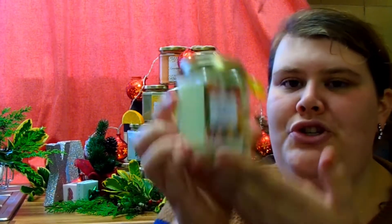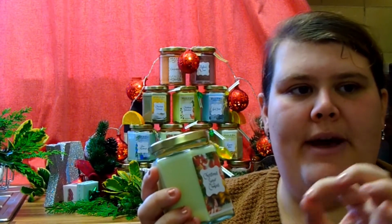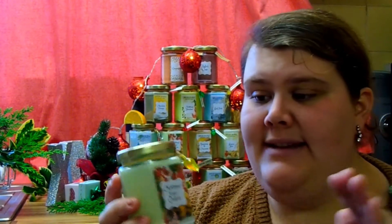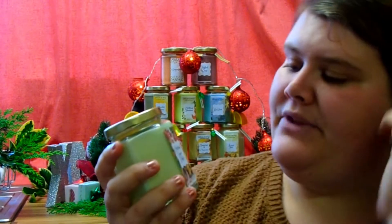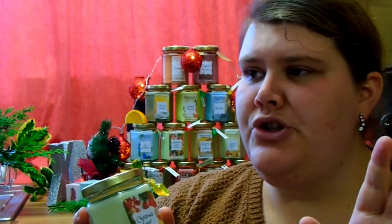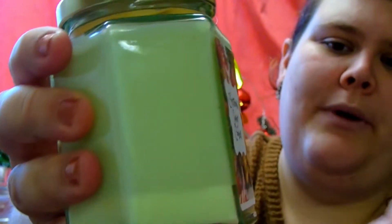This one is the Christmas Sugar Cookie scent. It smells so good — this is my mum's favourite. It smells of vanilla, sugar, and baking. Very similar to the Yankee Candle one, which I believe is called Christmas Cookie or Sugar Cookie. This one comes in a beautiful white colour and I love it.